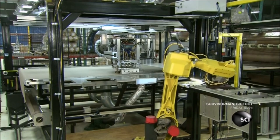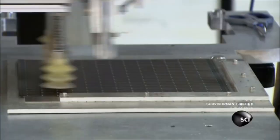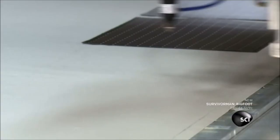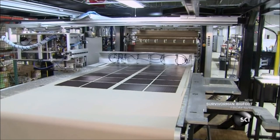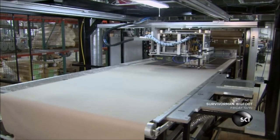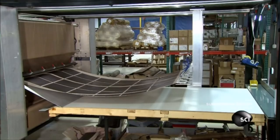A robot transfers each panel to the next station using suction heads, and a computerized camera scrutinizes the panels for defects. After more testing, the panels are deposited on a piece of fabric. A laser cuts the fabric around the panels, and heated rollers bond the plastic panels to the fabric.